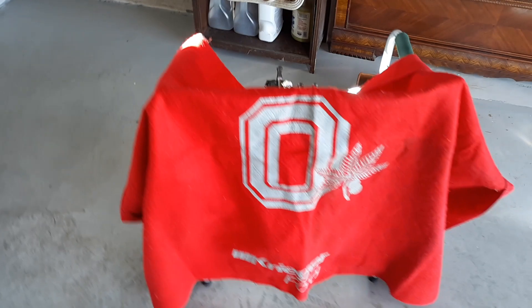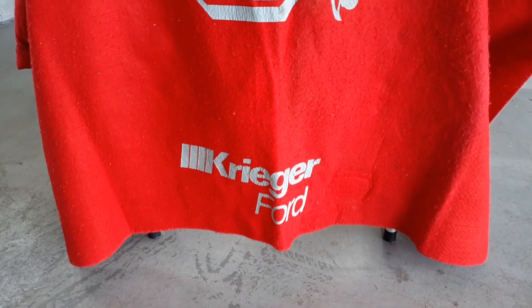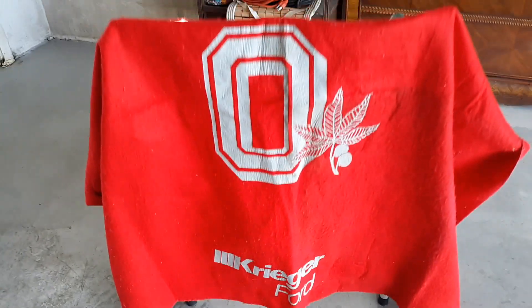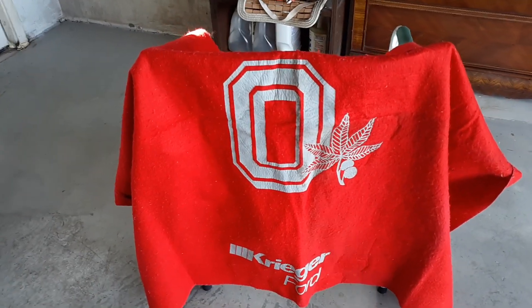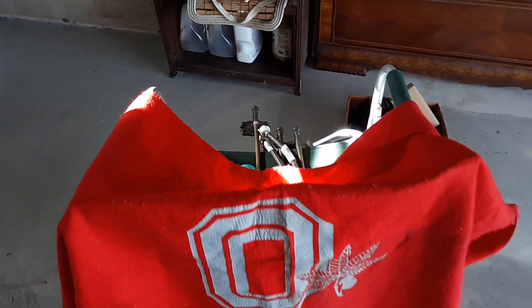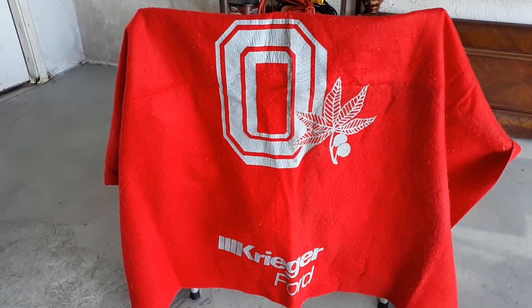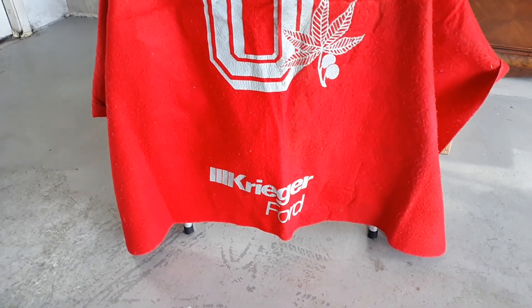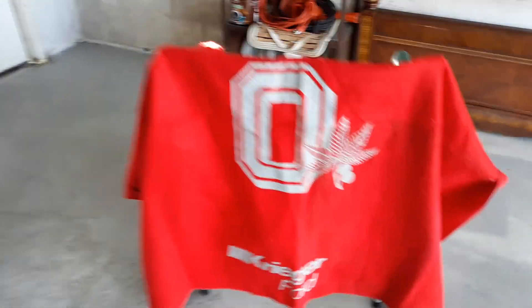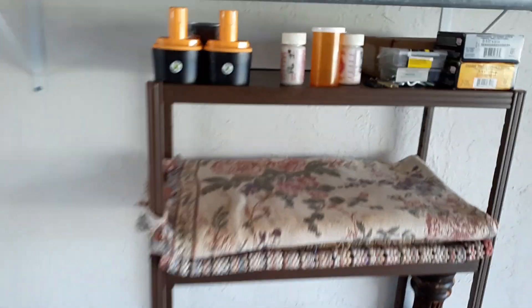I'm getting this rack readied up. I found an Ohio State throw from Krieger Ford — that's pretty cool. I saw the Buckeye Leaf when I pulled it. It was up there on that rack with stuff on top of it. I was going to check it out, and there it is — an Ohio State throw from Krieger Ford. I'm getting this all readied up.